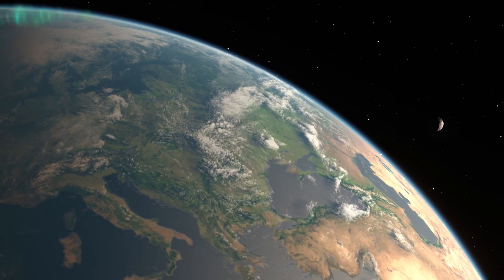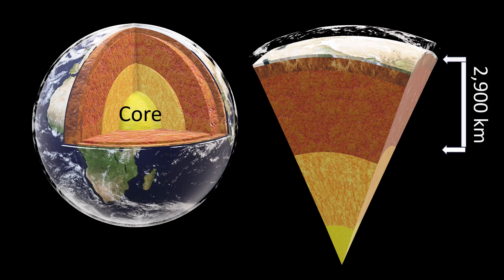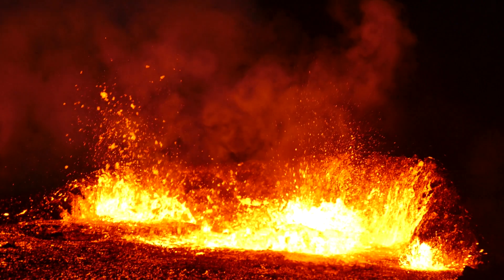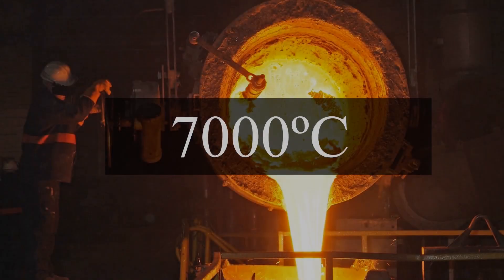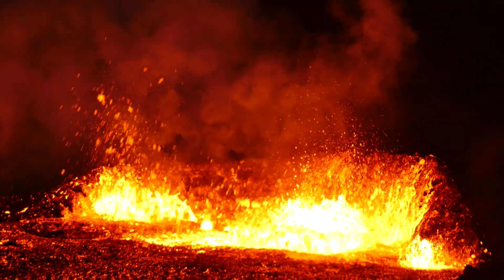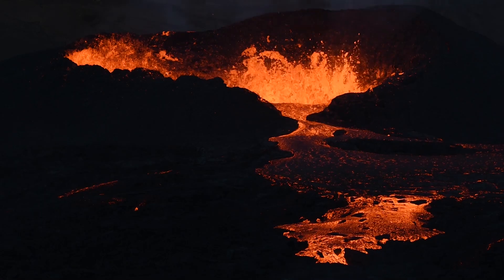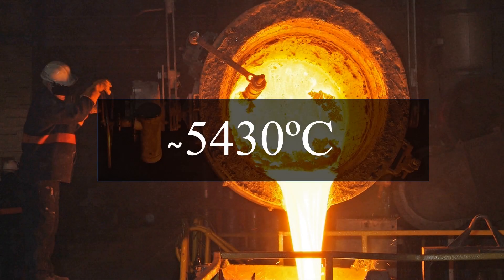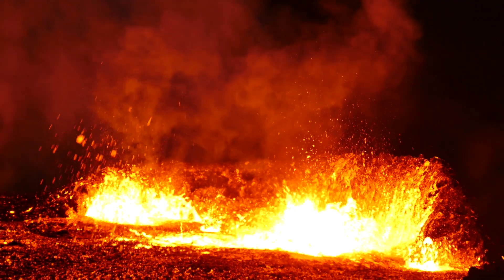The source of Earth's magnetic properties is in its core. Earth's outer core is about 2,900 km from the surface, and the inner core is about 5,100 km from the surface. The outer core is liquid, with temperatures ranging from 2,700°C in its outer region to 7,000°C near the inner core, and is mainly composed of iron and nickel. The inner core is solid due to high pressure; however, its surface temperature is estimated to be about 5,430°C, which is as hot as the surface of the Sun. It is believed to be composed of an iron-nickel alloy along with some other elements.